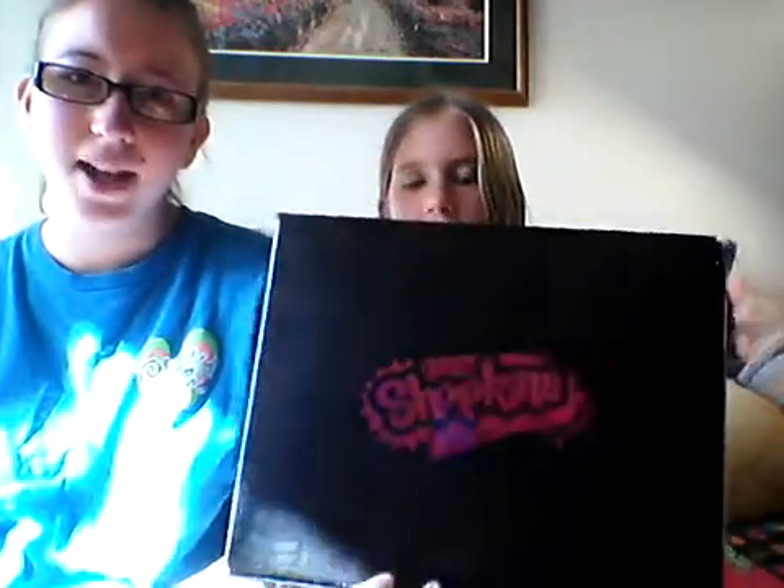This year they actually came out with a new one — it's a pink diamond one and it has pearlized Shopkins. I'm actually going to get that; it's supposed to be coming in the mail soon. So I'm going to review that for you guys.